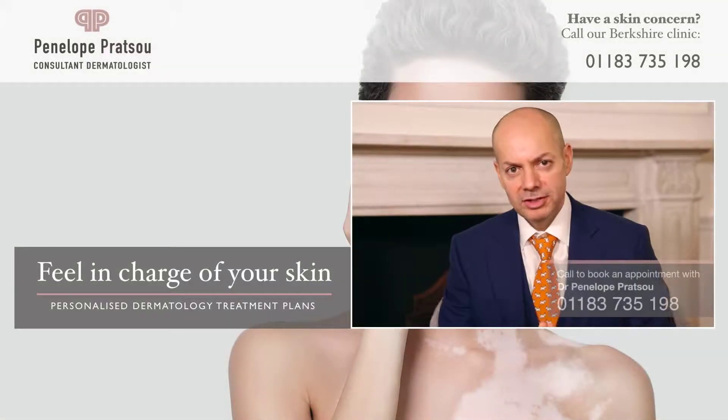At any point in treatment, we could also decide that you might benefit from cosmetic camouflage, which counts as a form of treatment. There is a very good service known as Changing Faces, run by specialist nurses who can provide emotional support — which is quite important — and also test out different colors of foundation or thick camouflage matched as closely as possible to your skin tone. You might choose to use that daily or for important events like a wedding.